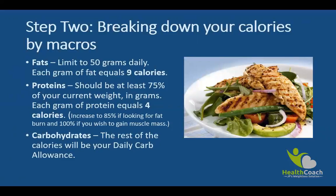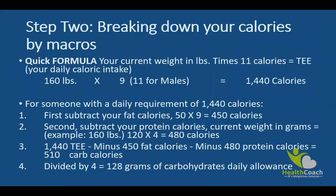The rest of your TEE can be allocated to carbohydrates. Using the previous example — this 160-pound female who wishes to maintain needs 1,440 calories. We know she needs 50 grams of healthy fats daily, so we subtract 450 fat calories from her TEE. We then subtract protein calories: at 75%, 120 grams times 4 equals 480 calories. That leaves 1,440 minus 450 minus 480, which equals 510 calories allocated to carbohydrates. Dividing by 4 gives a total carbohydrate daily allowance of 128 grams.